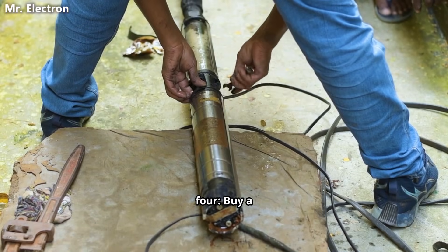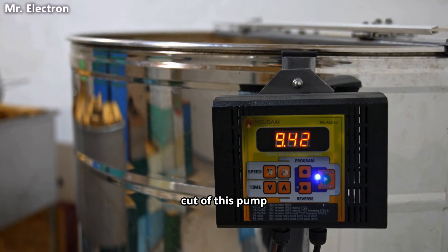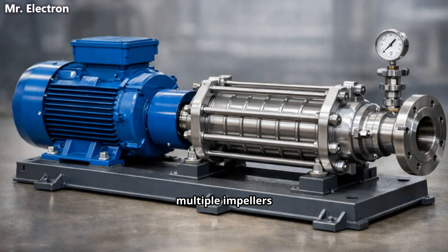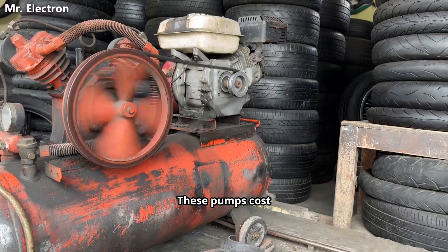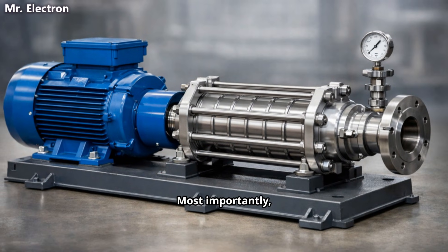Component number four: buy a high pressure multistage submersible pump and control sensors to cut off this pump once the tank is full or empty. These pumps have multiple impellers stacked together. Each impeller adds pressure. A five-stage pump can easily reach 10 bar pressure. These pumps cost less than an air compressor and last twice as long. Most importantly, they are silent.